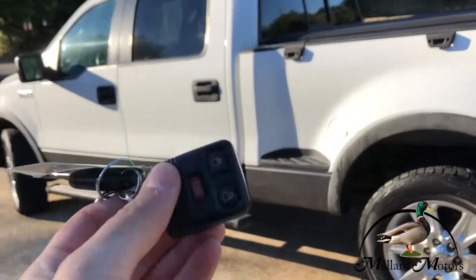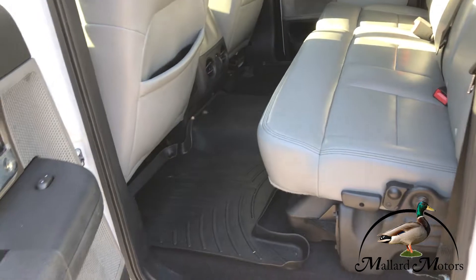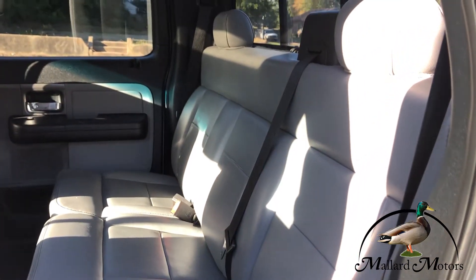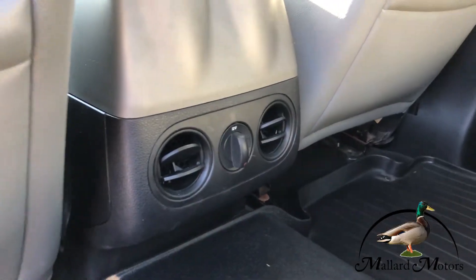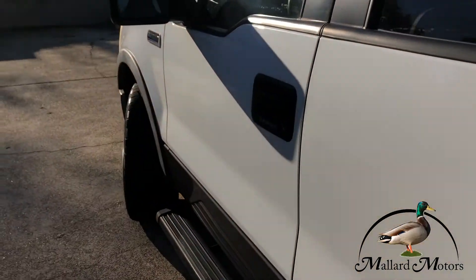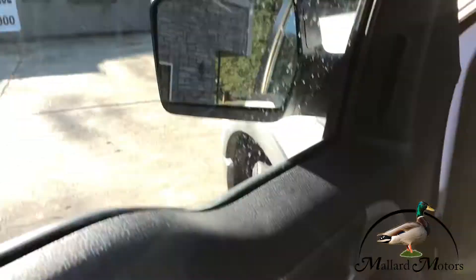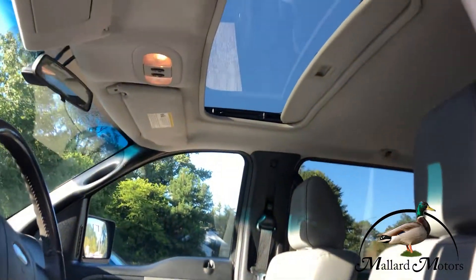It's got keyless entry, heavy-duty floor mats throughout the whole thing, leather seats still in great shape. It's got the keypad entry, power locks, power windows, power mirrors, power seats, and even got a sunroof up there.